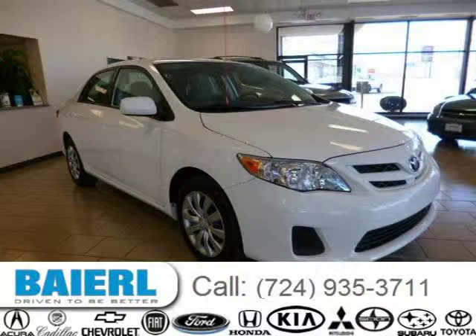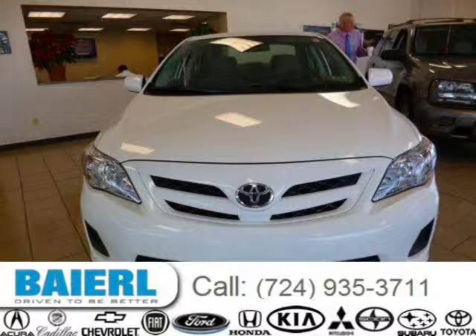This 2012 Toyota Corolla is located in Wexford, Pennsylvania and has 37,396 miles on it.